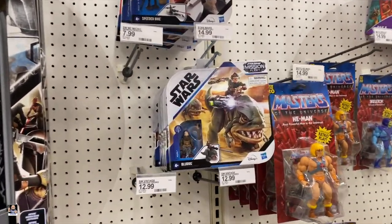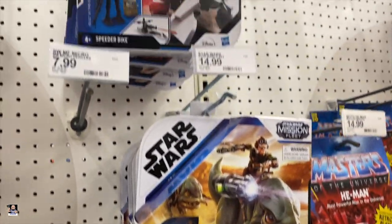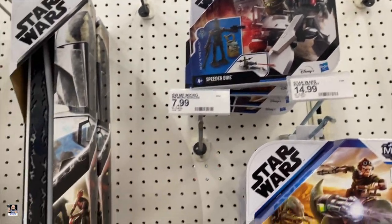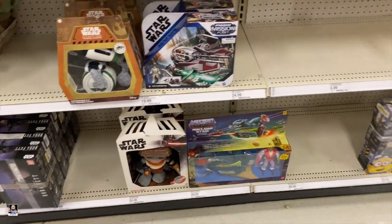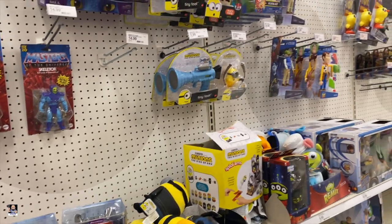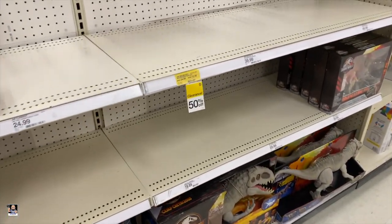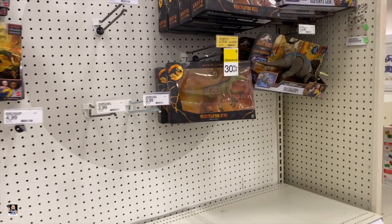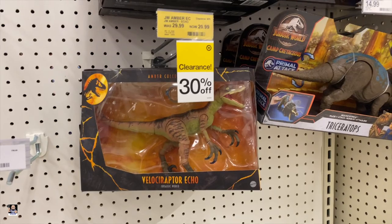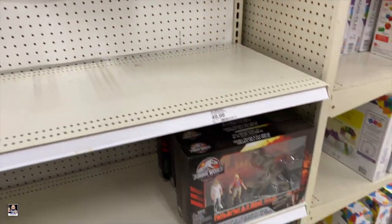That's some Masters. There's the Blurg — I still need to weather my Blurg. Speeder bike. Got some Dinos; looks like they had some of those 50% off, on clearance. So if you're looking for Dinos, check out your Target.